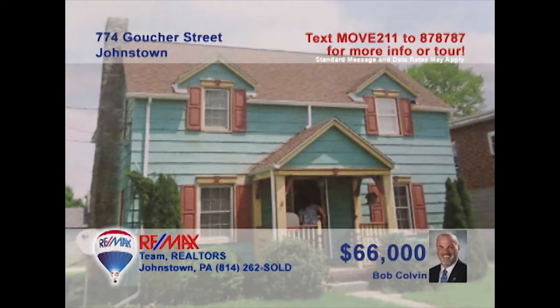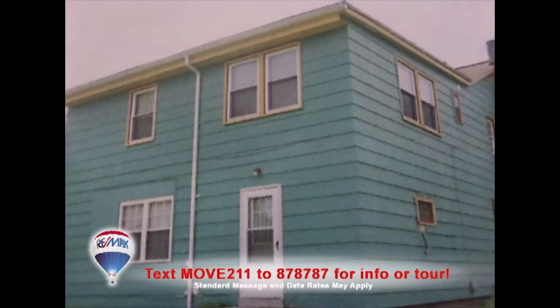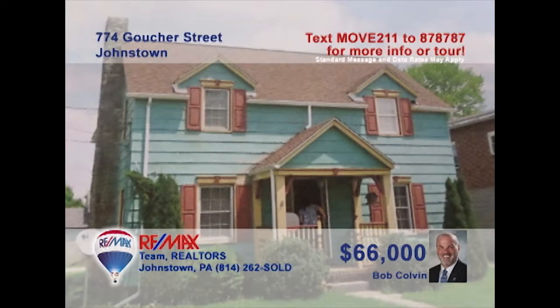Bob Colvin, listing leader for the Bob Colvin Team, invites you to see this Southmont real estate investment opportunity. This two-unit property features a front unit with three bedrooms, living room and dining room, and a kitchen. The rear unit also features a living room, kitchen, and dining room, as well as two bedrooms. Rent out both sides or live in one side and get help with the mortgage. Lots of options here. Contact a buyer agent to schedule a tour.